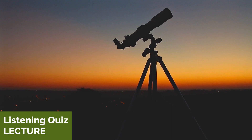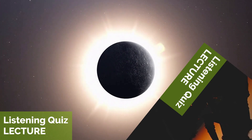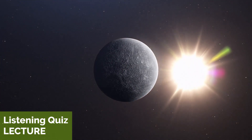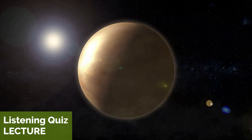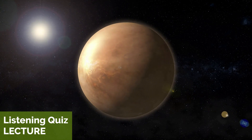Each planet has unique characteristics and features. Mercury is the closest planet to the sun and has a rocky surface that is heavily cratered. Venus is similar in size to Earth and has a thick atmosphere that traps heat, making it the hottest planet in the solar system.